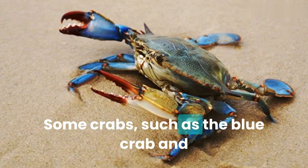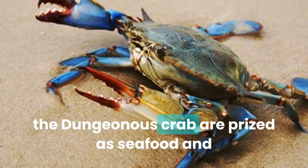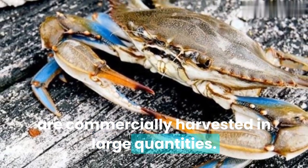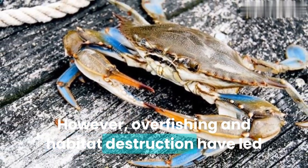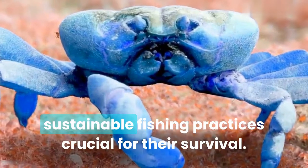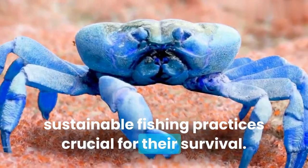Some crabs, such as the blue crab and the dungeness crab, are prized as seafood and are commercially harvested in large quantities. However, overfishing and habitat destruction have led to declines in some crab populations, making sustainable fishing practices crucial for their survival.